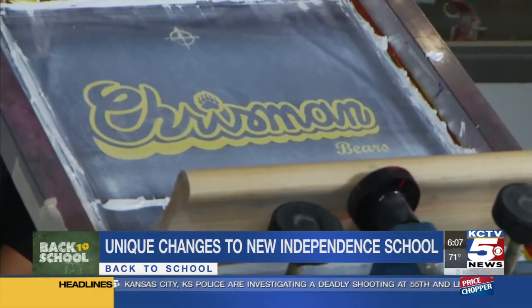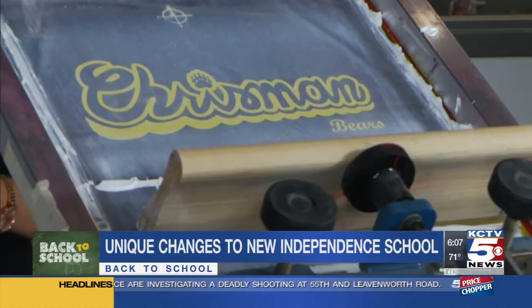The point of all this is to give students firsthand experience in different fields to help them figure out what they want to do once they graduate high school. And when it came to choosing what programs to offer here, the superintendent says that was an easy decision.